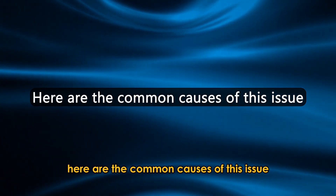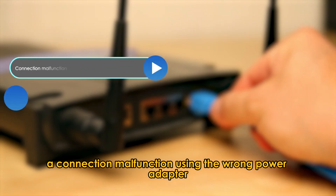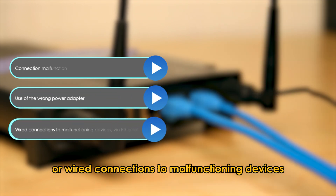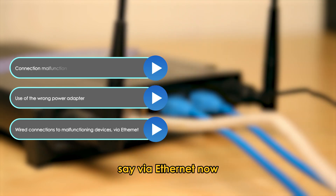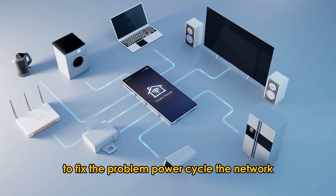Here are the common causes of this issue: a connection malfunction, using the wrong power adapter, or wired connections to malfunctioning devices via Ethernet. Now, let's look at the best solutions you can apply to fix the problem.